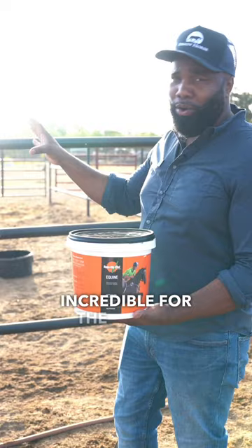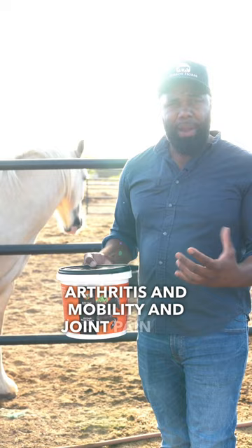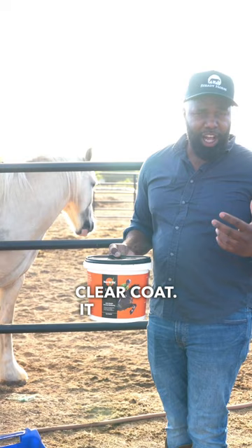What are the benefits? Since I've started using it, I've noticed with my older horses it's helped with their arthritis and mobility and joint pain and things like that. Not only that, but it helps to give them a shinier, more clear coat. It also helps to clear up different skin issues that your horse might have.